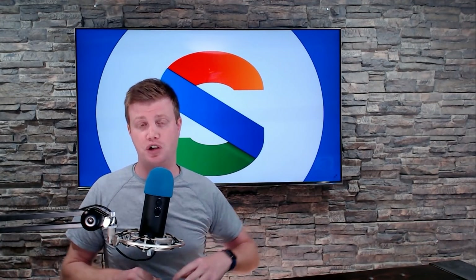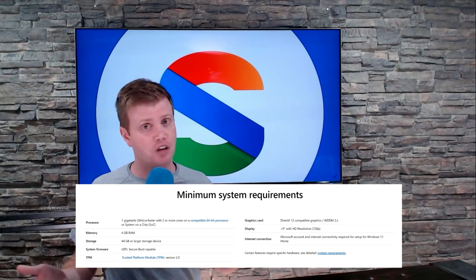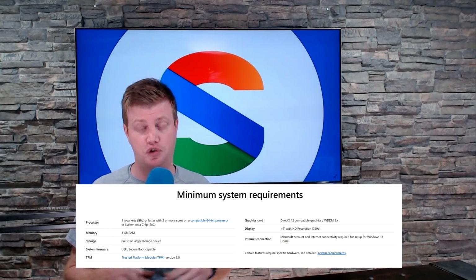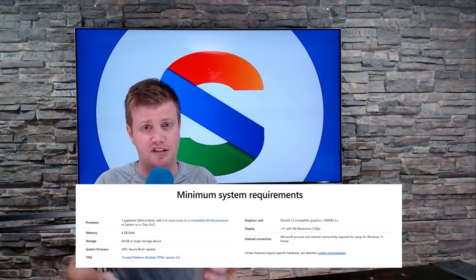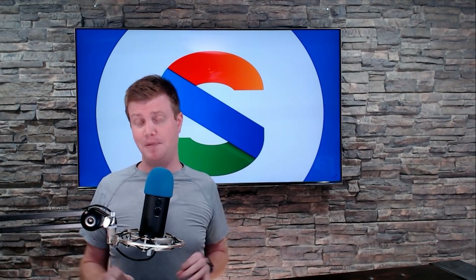First off, there was confusion on the Windows 11 landing page — Microsoft.com/Windows11, essentially their primary landing page. Microsoft said you need TPM 2.0, which is a trusted module on the motherboard that stores cryptography keys; it's basically part of a security mechanism. A lot of people freaked out about this because they thought, what if my device doesn't have TPM? How do I know? This primarily impacted people who had built custom rigs, but most chips already have this functionality.